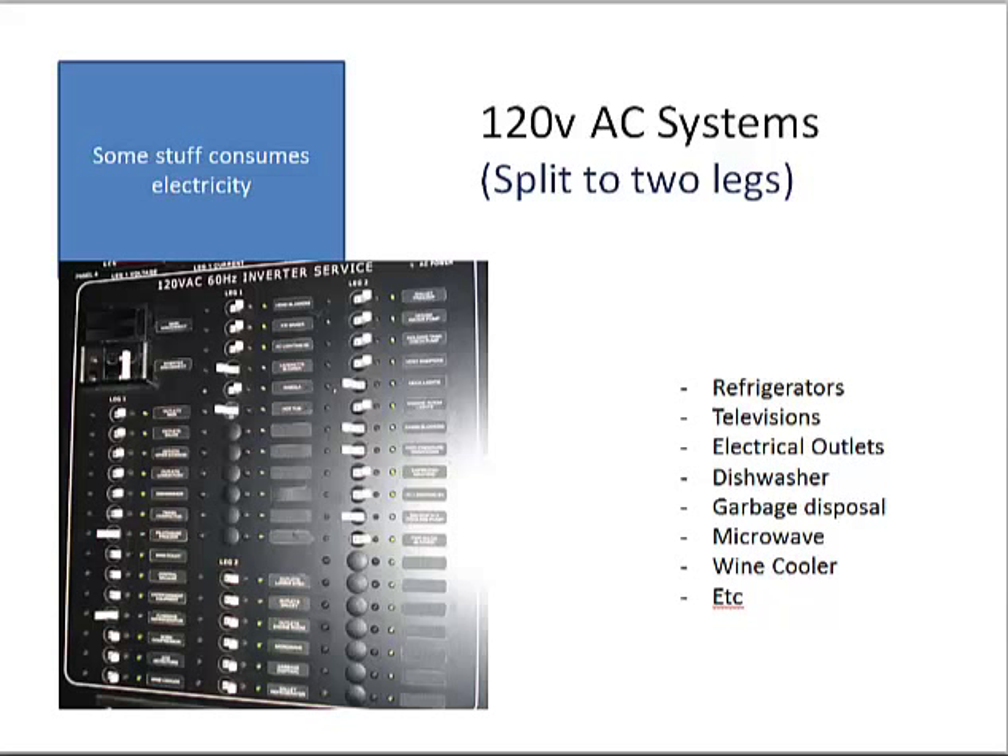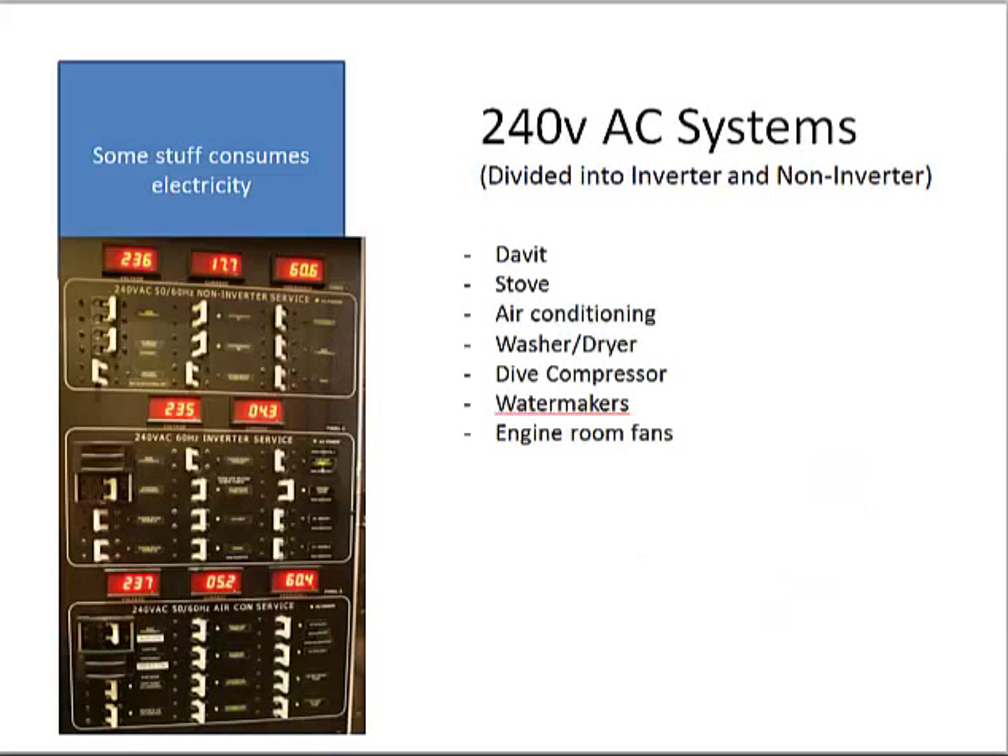The goal when the system on Sans Souci was designed was to split the 120-volt loads so they'd be fairly equal across two legs, because the generator puts out a given number of kW across two 120-volt circuits and you want the load on each to be as close as possible. The 240-volt panel covers heavy equipment needing lots of electricity — the davit, stove, air conditioning, washer-dryer — with separate sub-panels, including a whole panel just for air conditioning. That panel also feeds the inverters, which run all the 120-volt circuits.